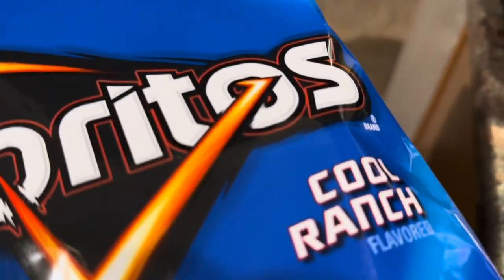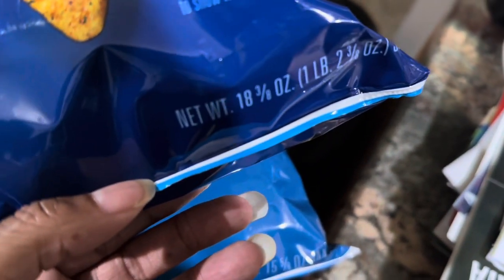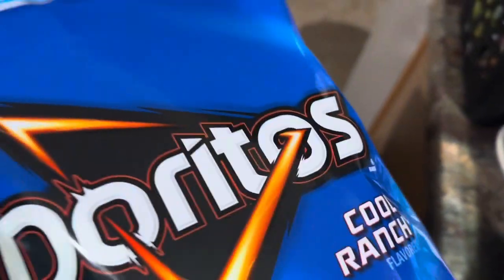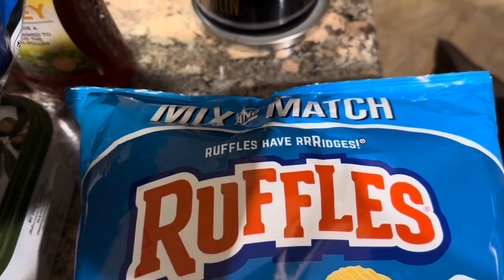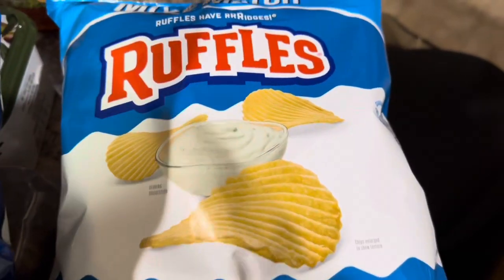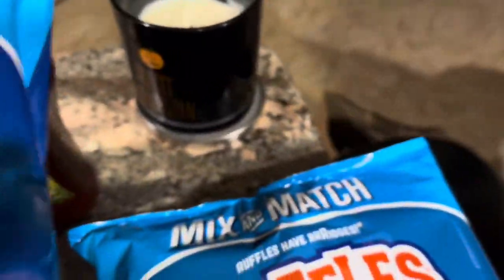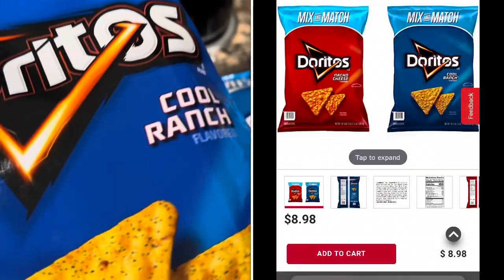The last thing we picked up - these are the Doritos. Let's see how big the bag is: 18 and 3/8 ounces. We didn't realize we had picked up just one bag, and these are actually mix and match - so you get to mix and match any of the Doritos or Ruffles brands. We went ahead and picked up some plain Ruffles to go with our dip. You can get two bags for $8.99, which I thought was a really really good deal.